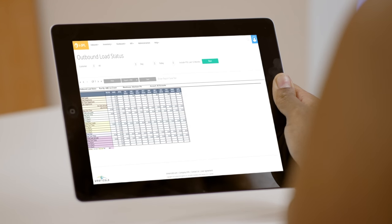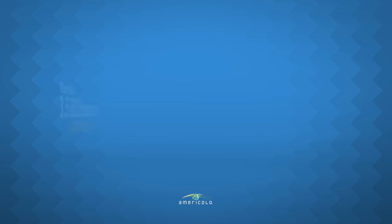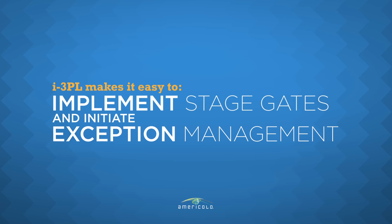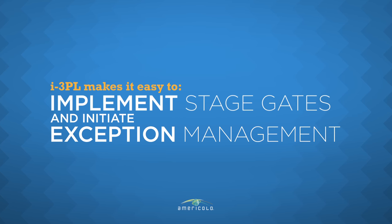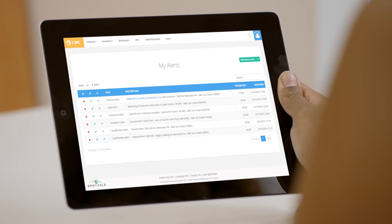AmeriCold's i3PL is available on any web-enabled device, with over 3.5 billion cases handled annually. AmeriCold's i3PL makes it easy to follow specific orders, implement stage gates, and initiate exception management to be alerted as milestones are achieved or tolerances are tested, so you can spend less time tracking inventory and focus only on areas requiring attention.